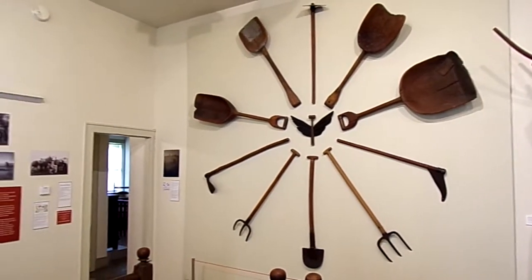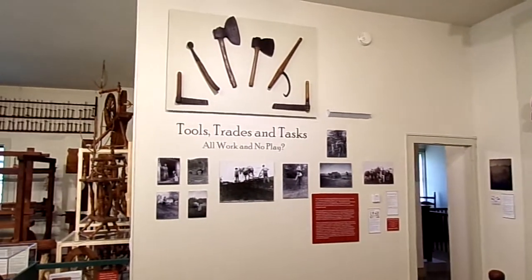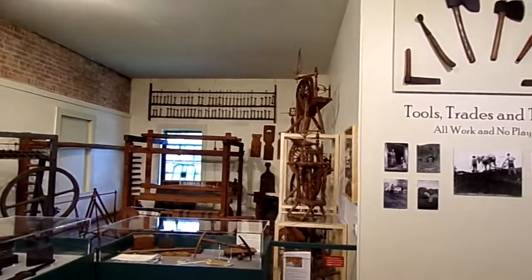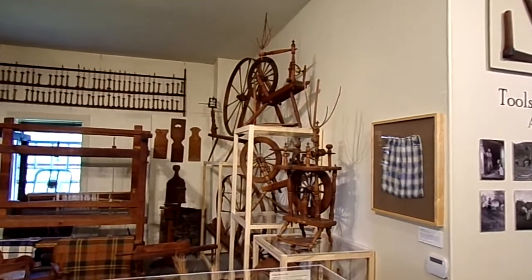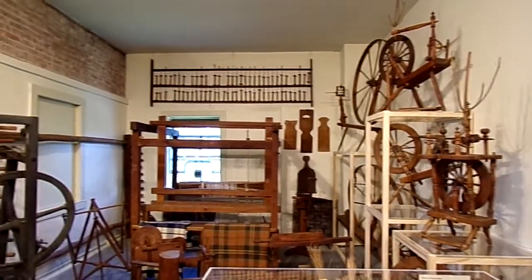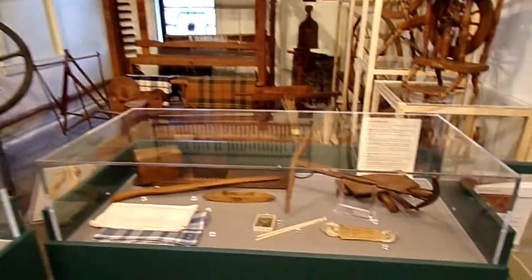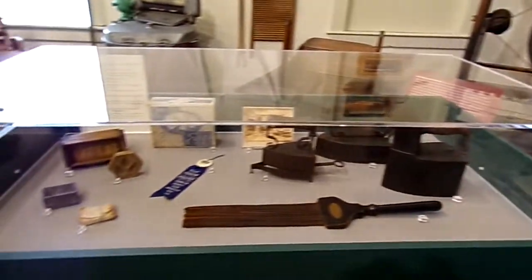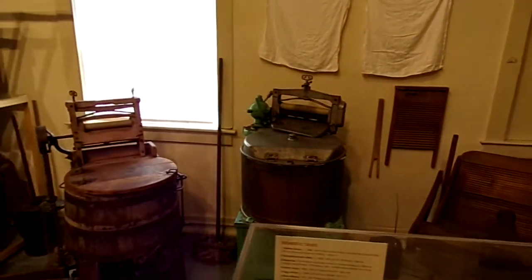This is the second floor of the Deerfield Historical Museum in Deerfield, Massachusetts. It displays an immense array of tools and implements that the early pioneers would have used for making clothing, for farming, weaving, shoemaking, making butter.